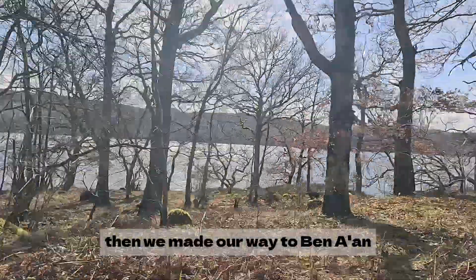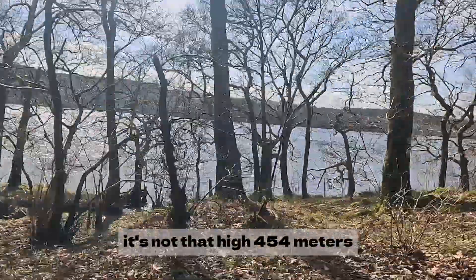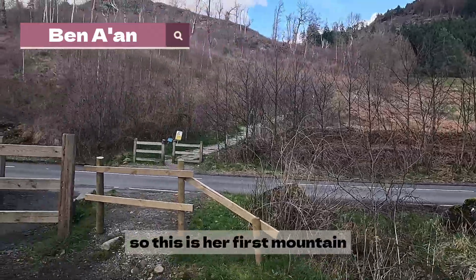Then we made our way to Benan. It's a mountain near Callender — it's not that high, 454 meters. It's good for beginners like Jessie, who has never climbed a mountain ever in her life, as this is her first mountain.